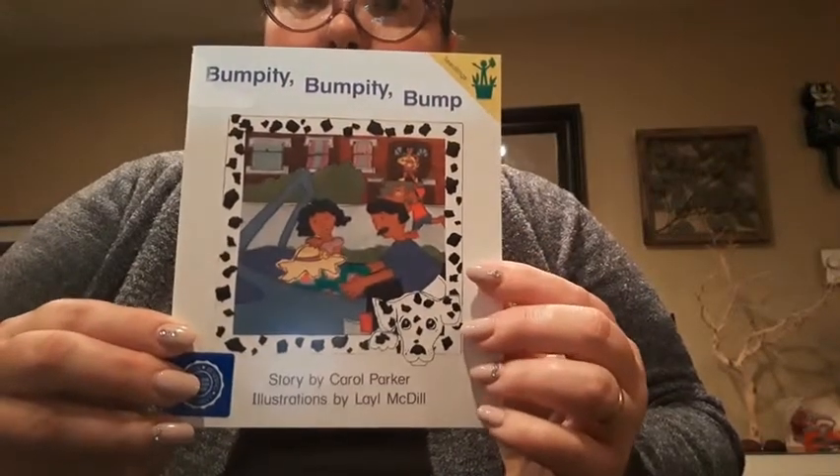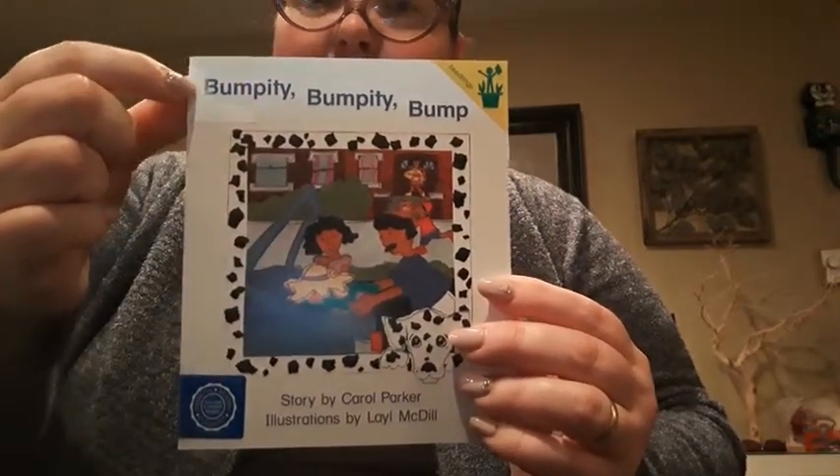Bumpity, bumpity, bump. See, look, it's the same word, just with different endings.